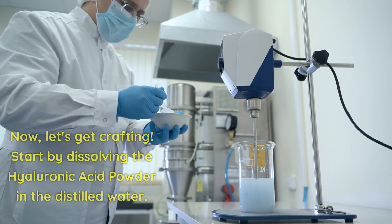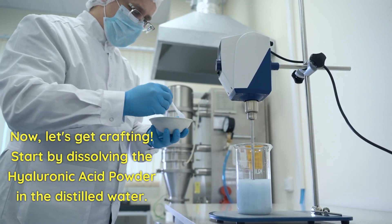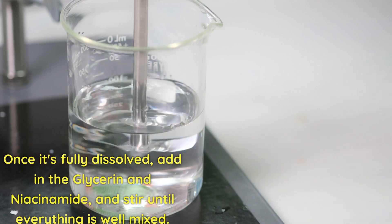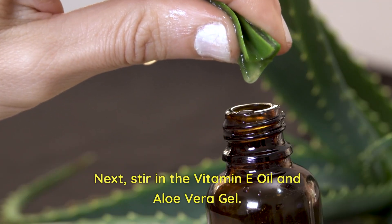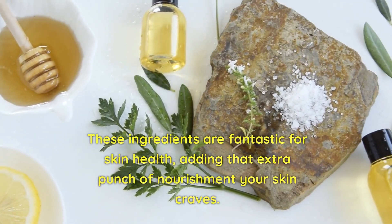Now let's get crafting. Start by dissolving the hyaluronic acid powder in the distilled water — this might take some time, so be patient. Once it's fully dissolved, add in the glycerin and niacinamide and stir until everything is well mixed. Next, add in the vitamin E oil and aloe vera gel. These ingredients are fantastic for skin health, adding that extra punch of nourishment your skin craves.